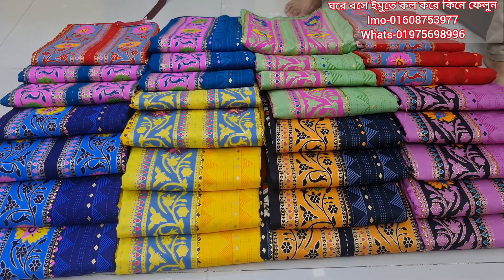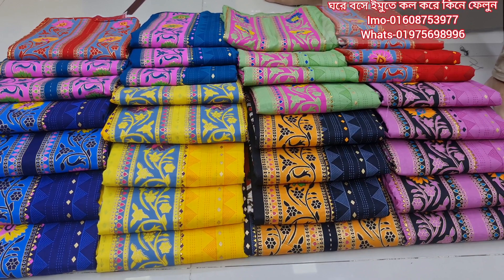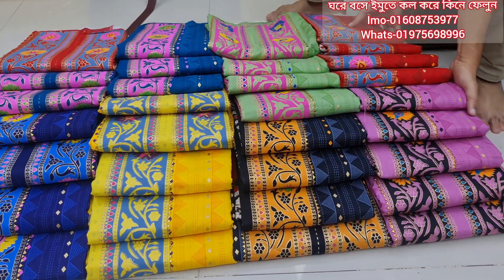Assalamualaikum, welcome back to my channel Best Play Video. Today I am showcasing a Pakistani style cotton Rangreza brand product. This is a very popular product at a very reasonable price.